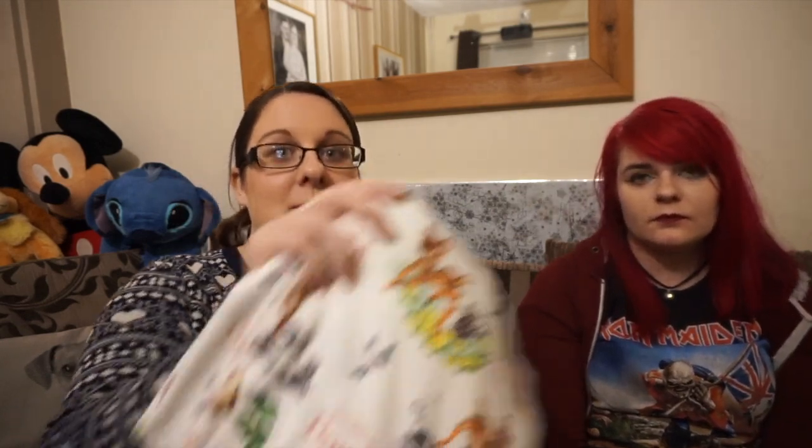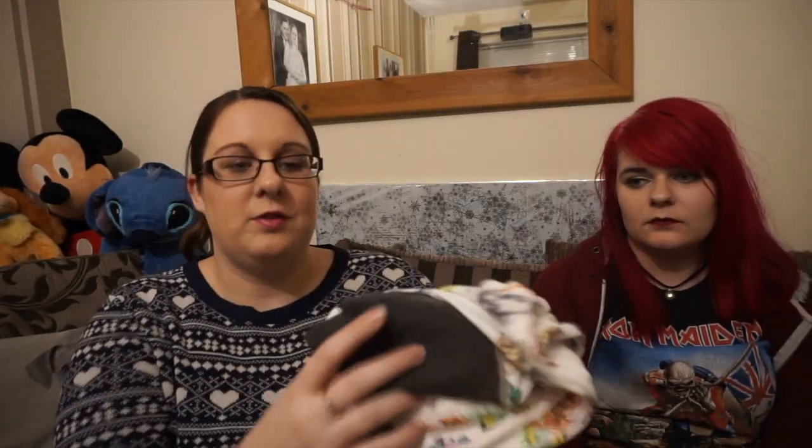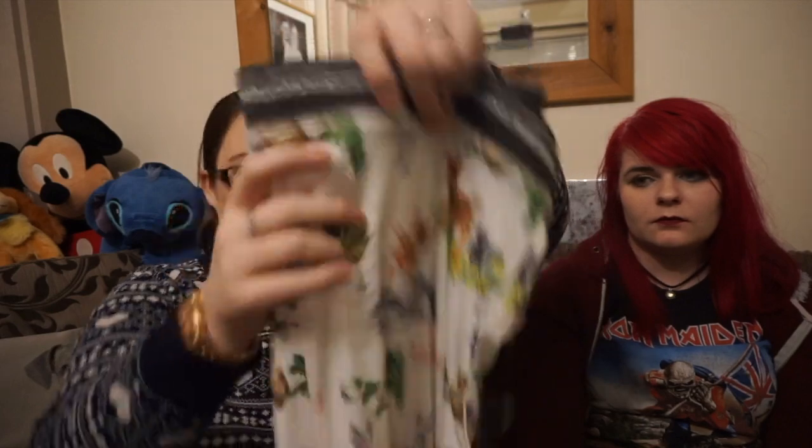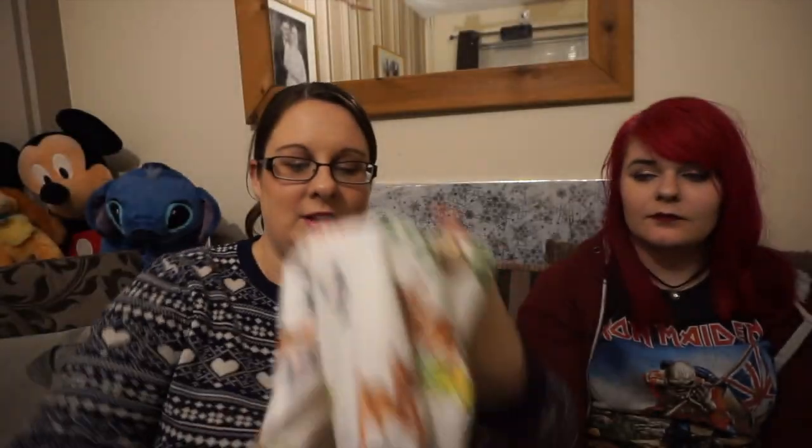Everyone went with a bit of a Disney theme this year! All the Beauty and the Beast stuff was from Carl, with the exception of Mrs. Potts and Chip. Then mum went with Bambi, so I have these pajama trousers which just have silver rib at the cuff. I have Bambi on them — I love it — and they're really super soft. I haven't worn these yet.